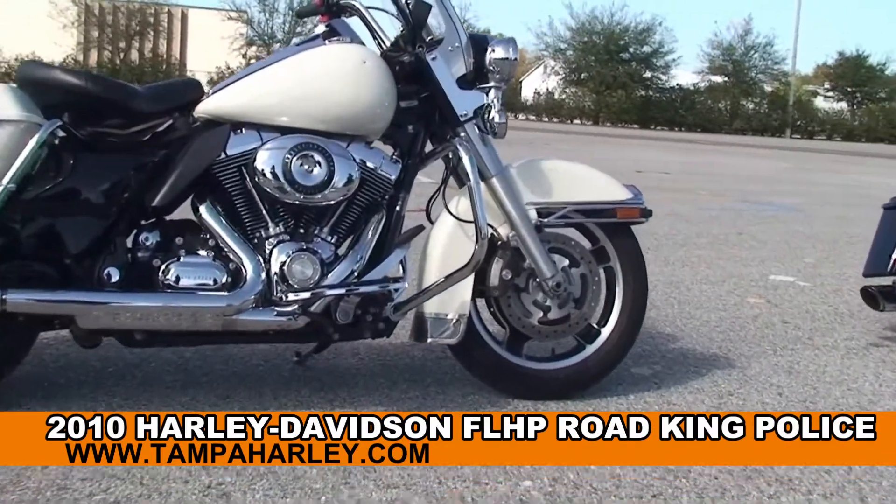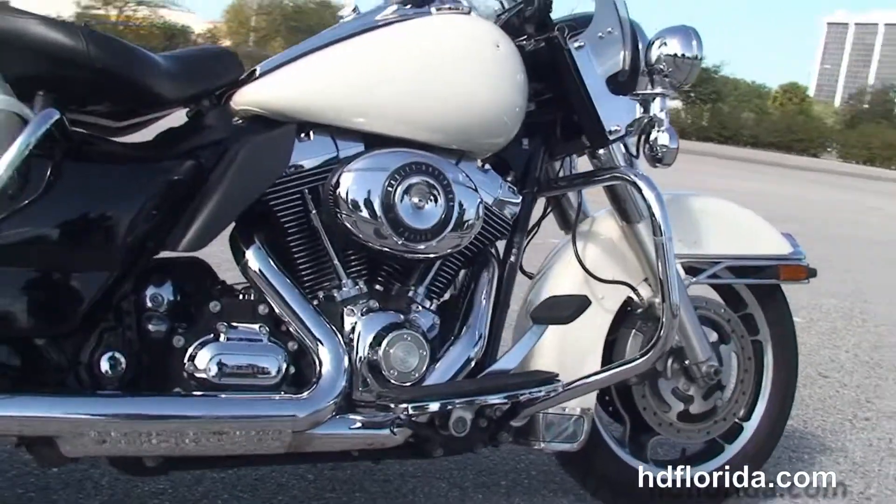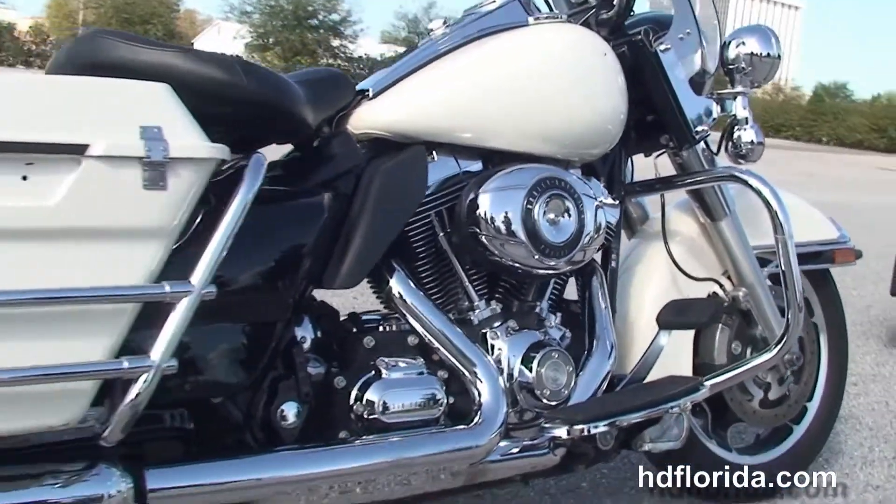This bike starts out front with slotted 5-spoke cast loon wheels, 4-piston Brembo calipers, and then we move back to the chrome engine guard.